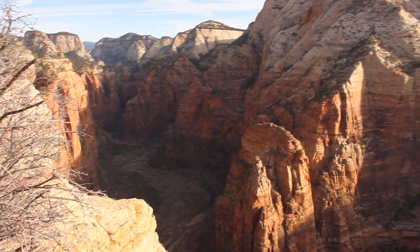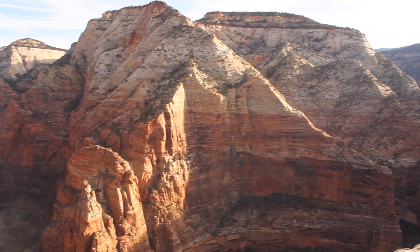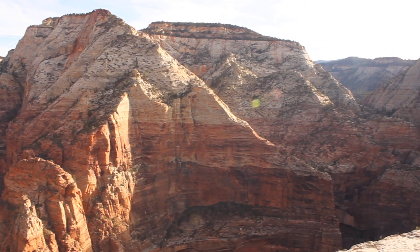After the two and a half mile steep hike to the top of Angels Landing, I wanted to learn even more about this amazing place — once I caught my breath, that is.